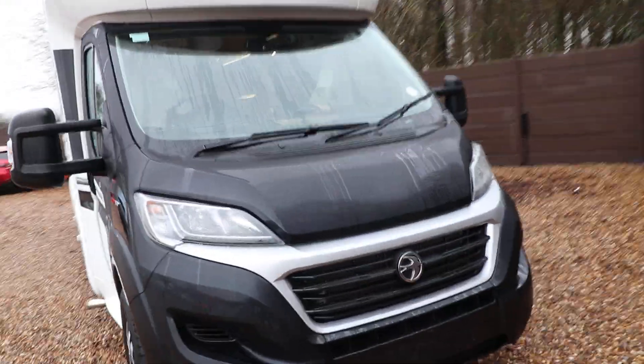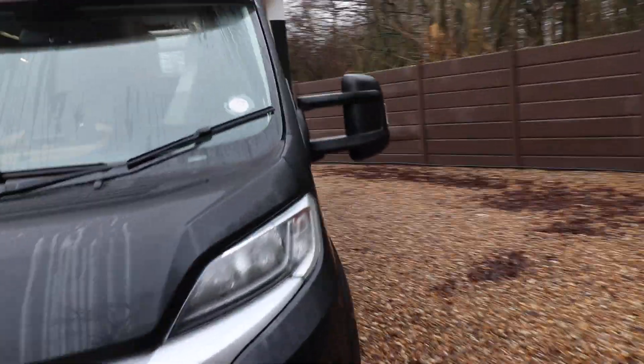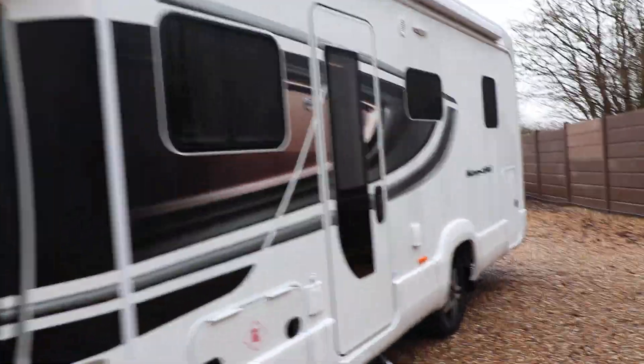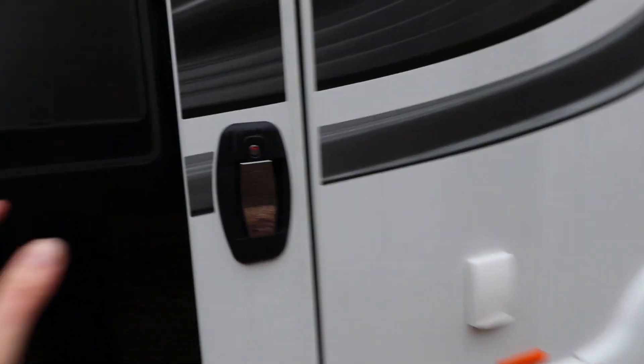It's got alloy wheels and a nice black cab to it as well. Come around to the side — you can see there's an electric entrance step, an awning, and at the back there's also a garage. Photos of the garage are on our website so you can view them there.